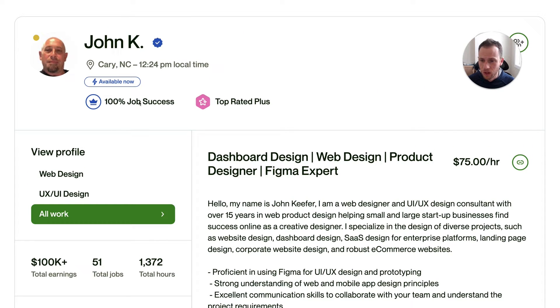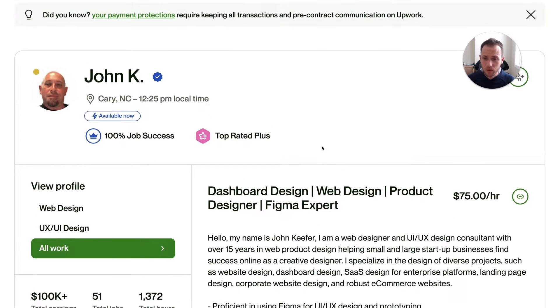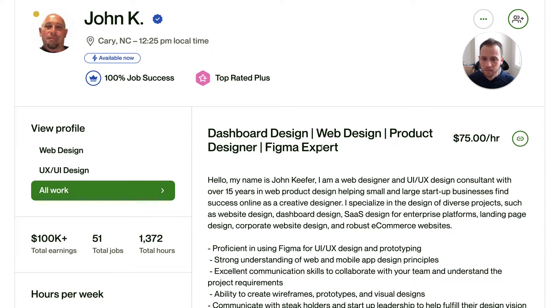He has a great start — 100% job success, top-rated plus. I love being able to look at a variety of different profiles, some that are barely beginning, some that have some history and success but are looking to get to the next level. The question for somebody like this is: what would need to change for a freelancer in this position who's trying to get more invites and more clients, but already has some success? Is his profile effective or is it mostly his proposals? Let's discover what he needs most.